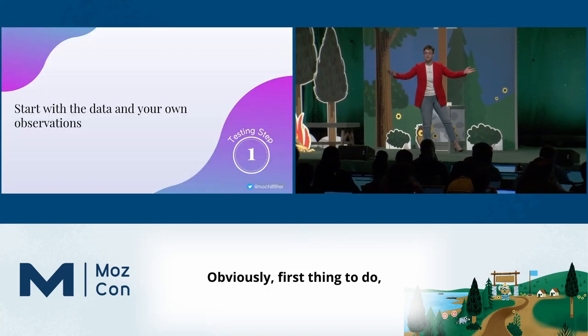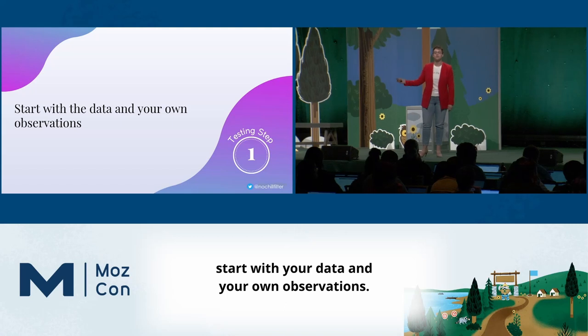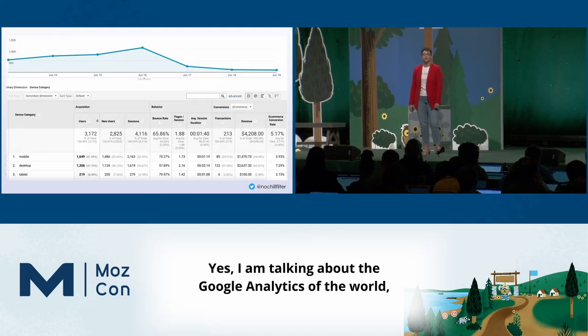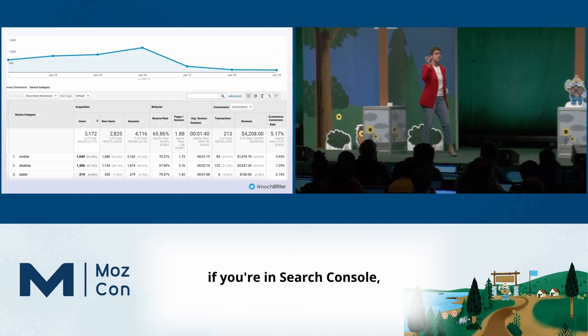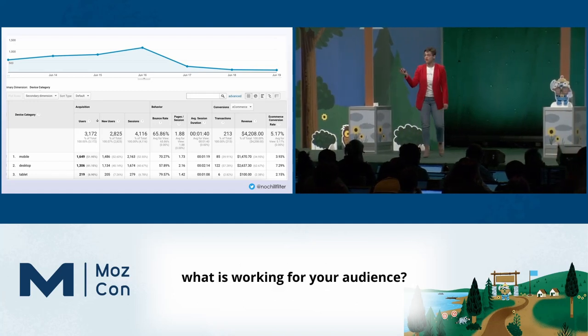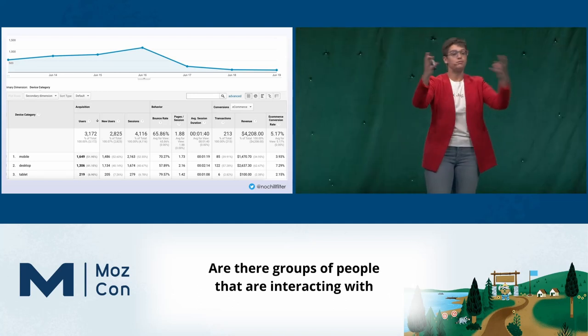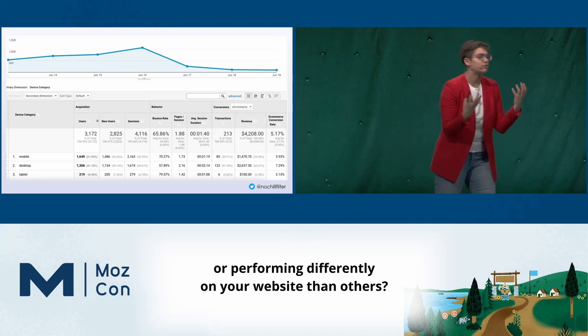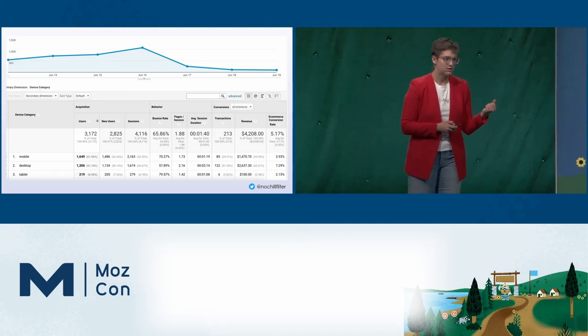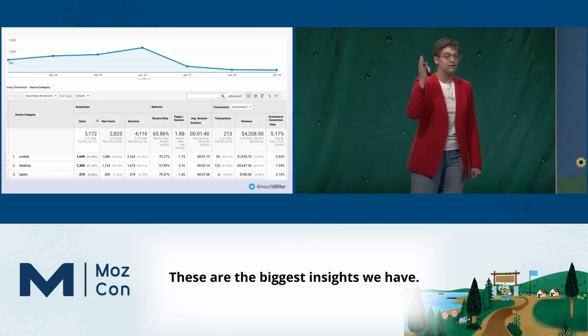First thing to do: start with your data and your own observations. I am talking about Google Analytics, but also if you're in an ad platform or in Search Console — what is working for your audience? Are there groups of people that are interacting with or performing differently on your website than others? These are the biggest insights we have.